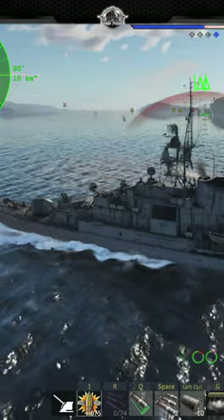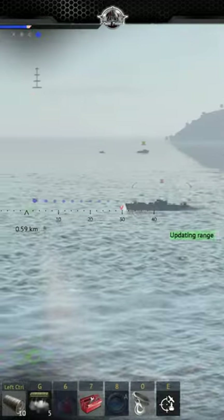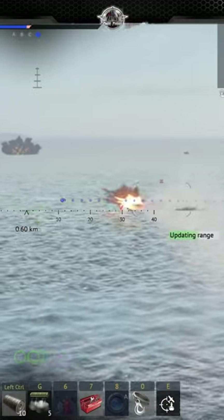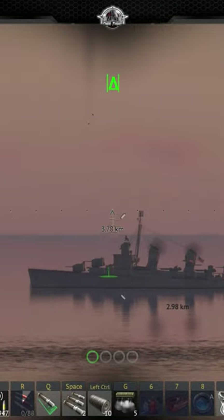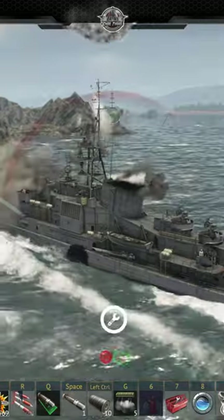While powerful, they do have some limitations, such as a maximum range of 2.8 kilometers and a minimum arming distance of 655 meters. The launchers are recessed into the superstructure and can only throw rockets to maximum range ahead of the ship.